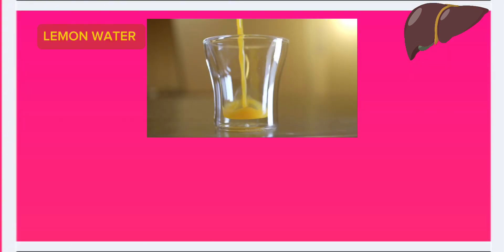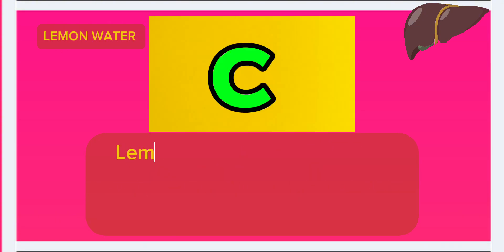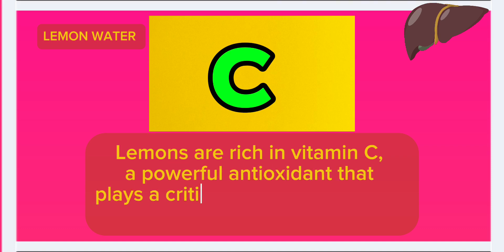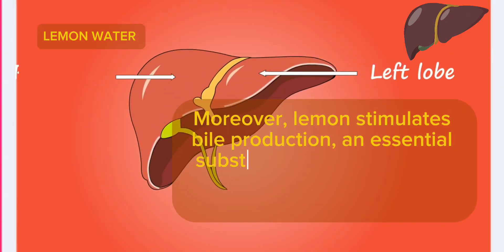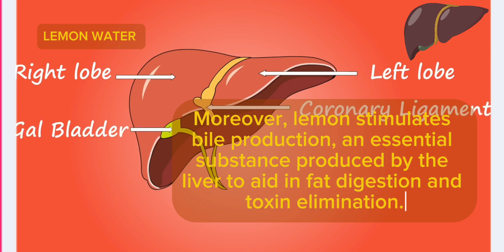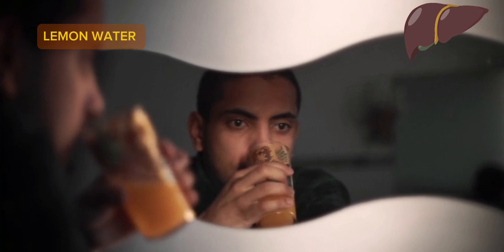Number 10: Lemon water. Lemon water may seem like a simple drink, but its detoxifying properties are nothing short of remarkable. Lemons are rich in vitamin C, a powerful antioxidant that plays a critical role in neutralizing harmful free radicals. Moreover, lemon stimulates bile production, an essential substance produced by the liver to aid in fat digestion and toxin elimination. The natural acidity of lemon also supports the liver's ability to flush out toxins more efficiently.